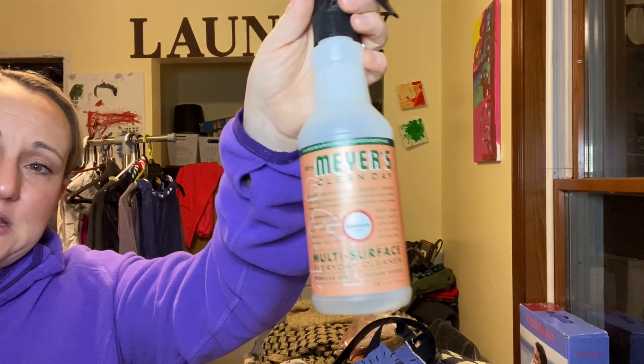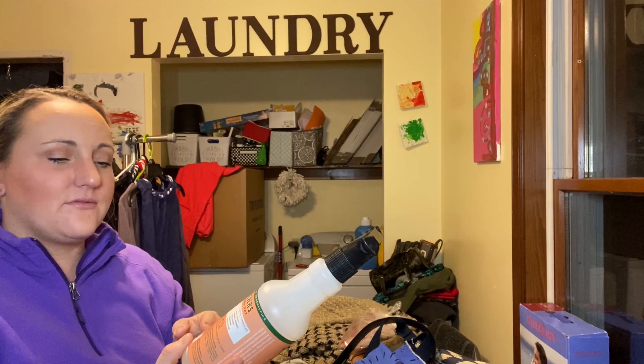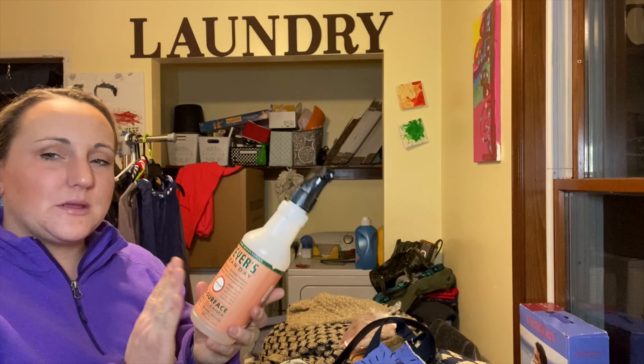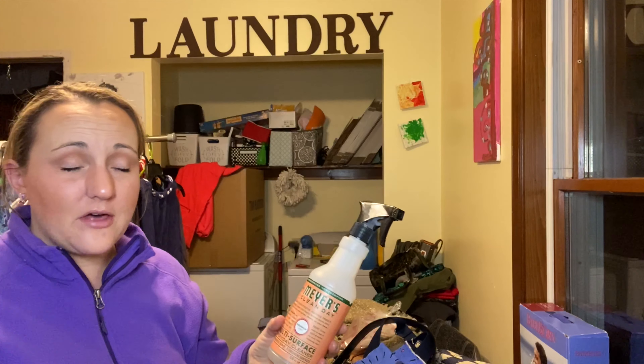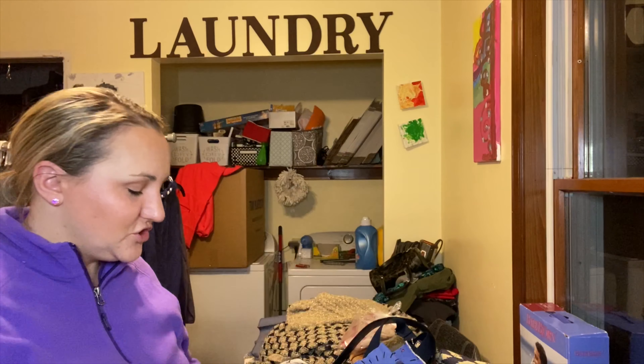Another thing I like to use to clean shoes is Mrs. Meyer's cleaner — mostly natural ingredients, doesn't hurt fabrics, and if it gets on leather I don't panic. Dawn dish soap is really good to have around for grease stains. You'll also need laundry detergent, and I really love the Lysol laundry sanitizing detergent. I'll leave it there because if I keep going the value is going to be lost.